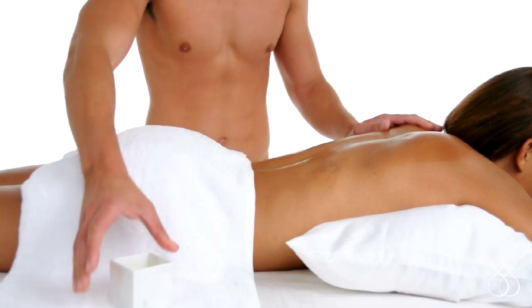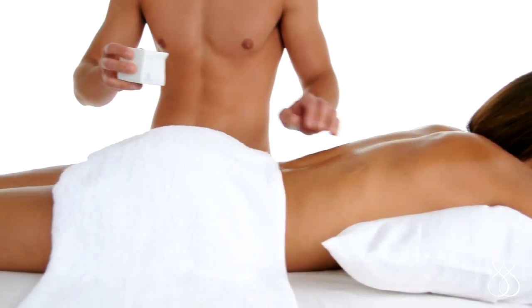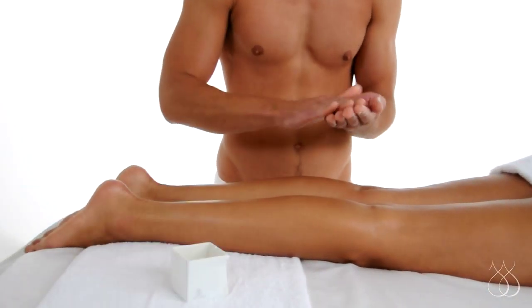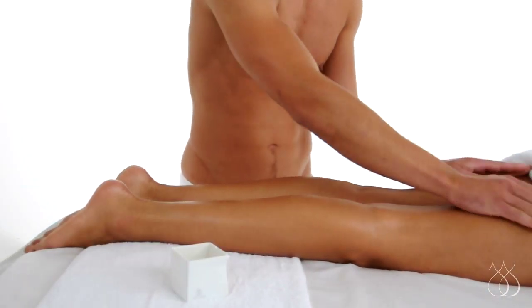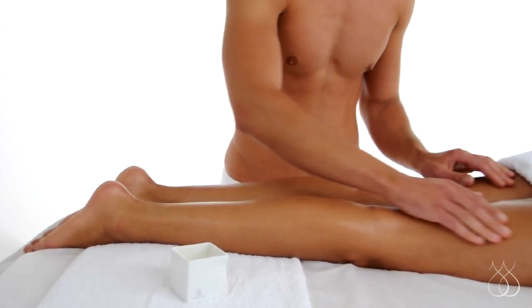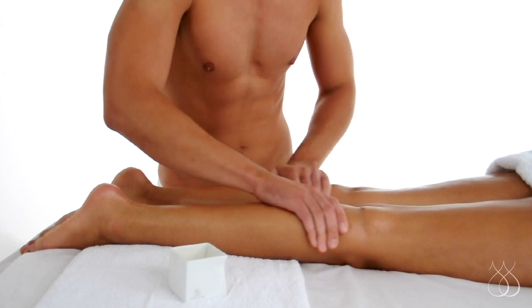Take your time and pay attention to your partner's response as you go. Now let's move down to the legs. The nourishing oils in Afterglow absorb directly into the skin, offering rich moisture and hydration. All ingredients are spa-grade and include jojoba, shea butter, vitamin E, aloe, and other botanicals.